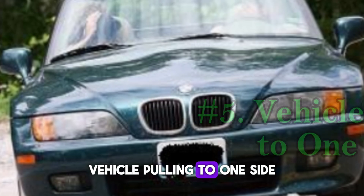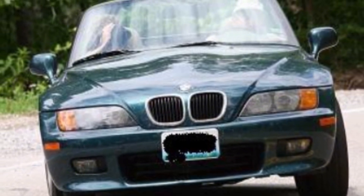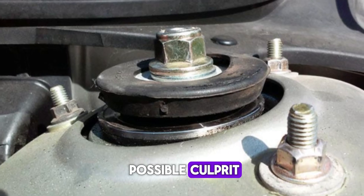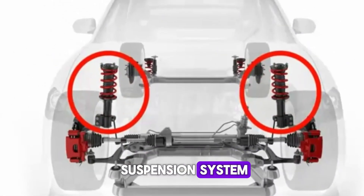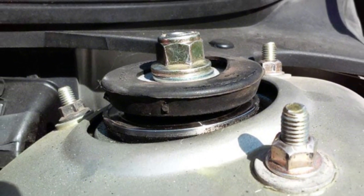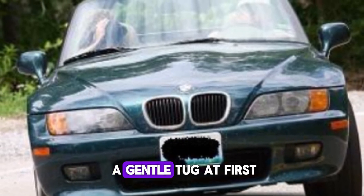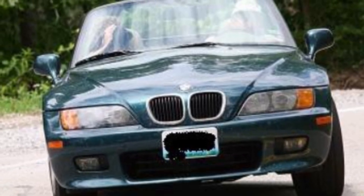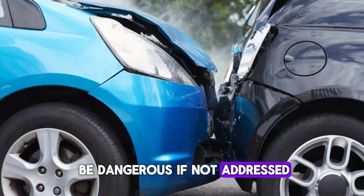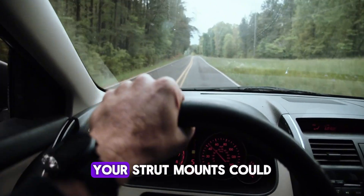Number five: vehicle pulling to one side. Have you noticed your car pulling to one side even when driving on a straight road? While there can be several reasons for this — like bad wheel alignment or tire pressure — worn strut mounts are a lesser-known but possible culprit. Strut mounts help maintain the balance of your suspension system. When one side is weaker or lower due to a worn-out mount, it throws off the geometry of the vehicle, causing the car to favor one side. It might feel like a gentle tug at first, but over time it becomes more obvious. Not only is this uncomfortable and tiring, especially on long drives, but it can also be dangerous. A vehicle that can't track straight isn't just annoying — it's unsafe. If you're constantly adjusting the wheel just to stay straight, your strut mounts could be to blame.